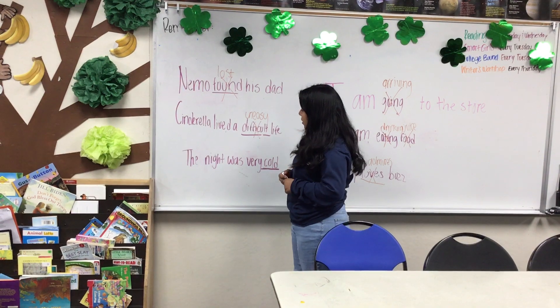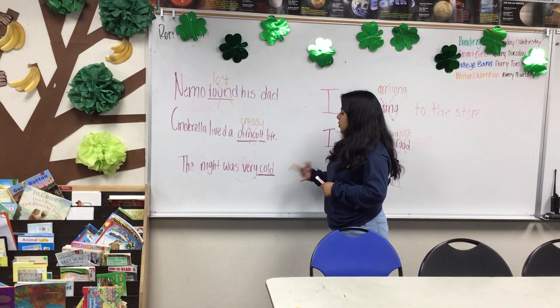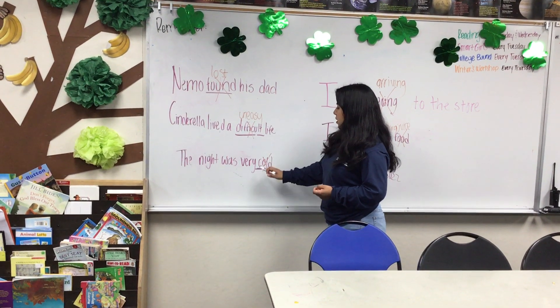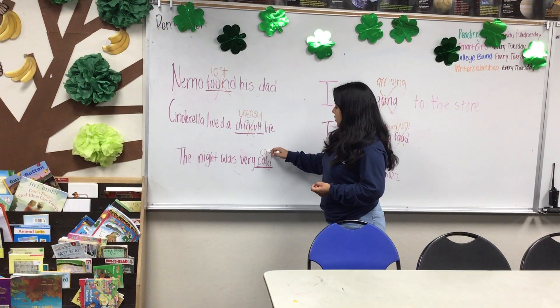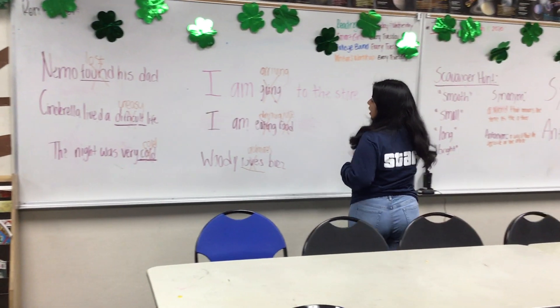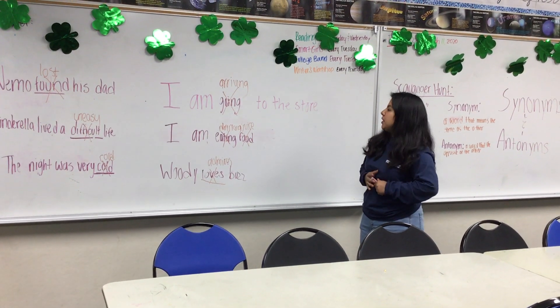And then we have "The night was very cold." We want to change "cold" to an antonym — remember, we're using the opposite. These are examples of synonyms and antonyms, and how your sentences can either change or sound different but still mean the same thing.